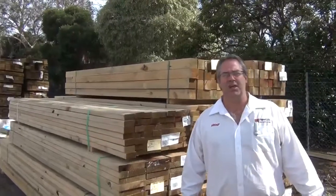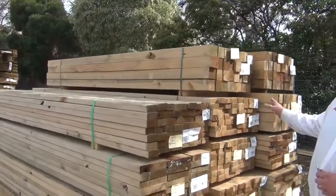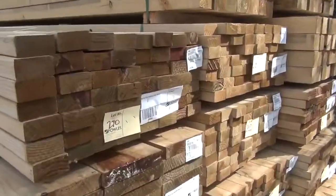Welcome to the Timber and Building Supplies auction for the 26th of March 2014. As you can see, we've got more and more gear coming in all the time.